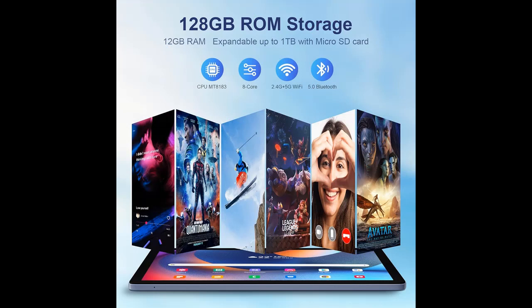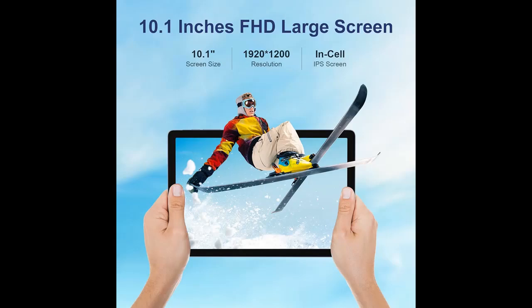Featuring dual speakers with powerful audio for an improved entertainment experience. With a front-facing 5.0 megapixel and rear 13.0 megapixel dual cameras, it's convenient for capturing and sharing great moments with friends and family.